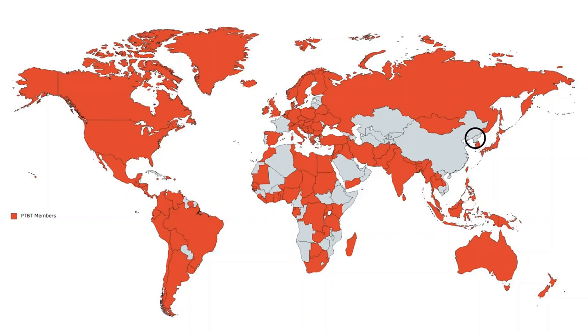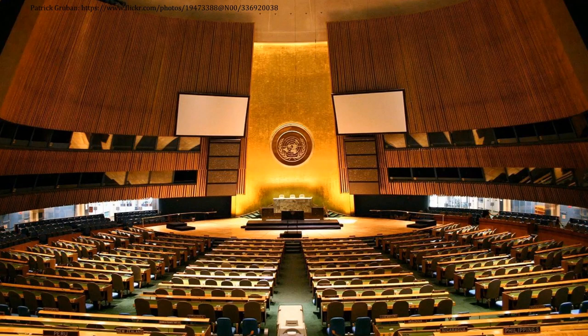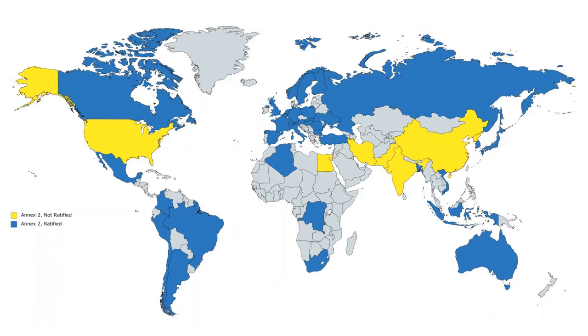You will also notice that North Korea is not a party to the treaty. Much like how some countries view the Non-Proliferation Treaty as not going far enough, many countries think that the Partial Test Ban Treaty is not good enough either, and what we really need is a Comprehensive Test Ban Treaty. However, we're not there yet.